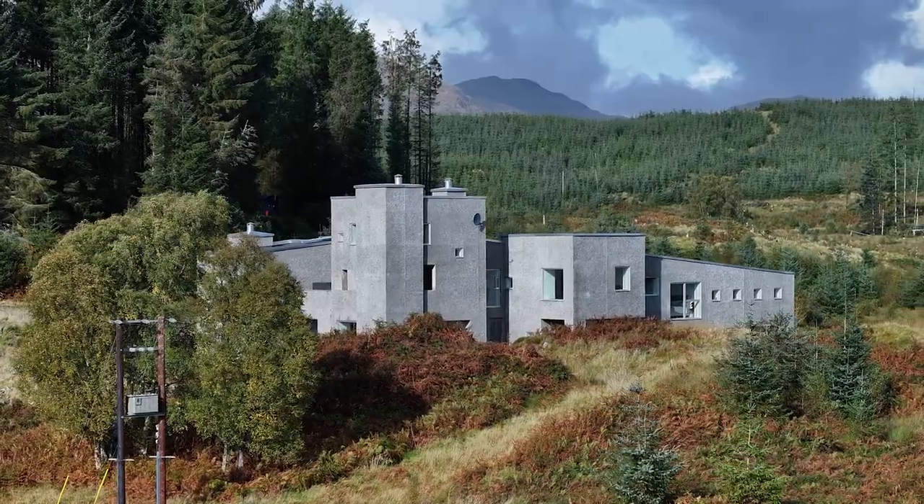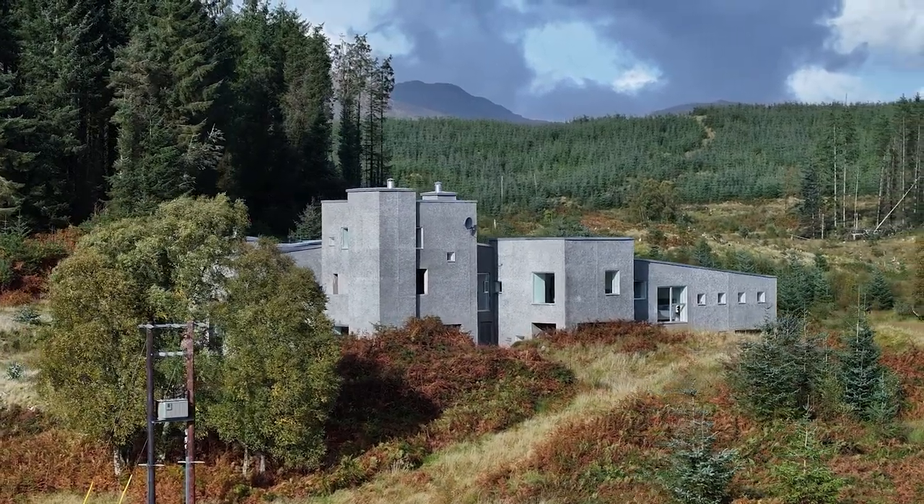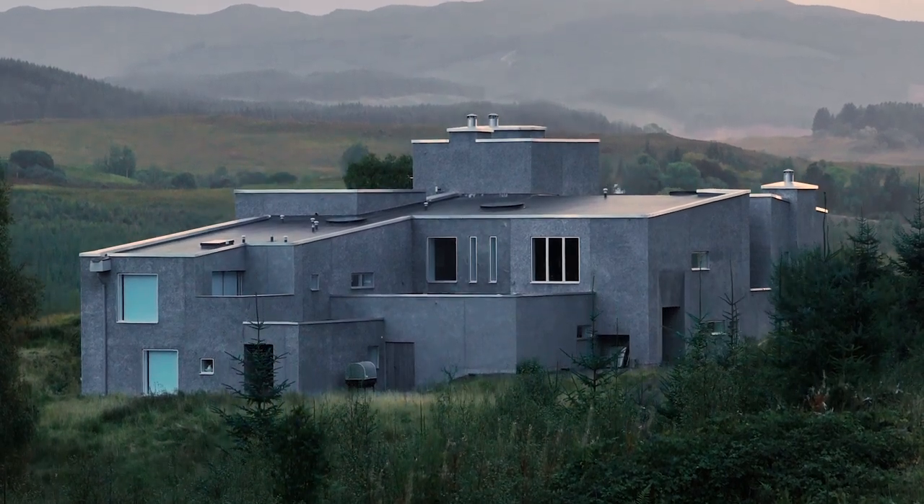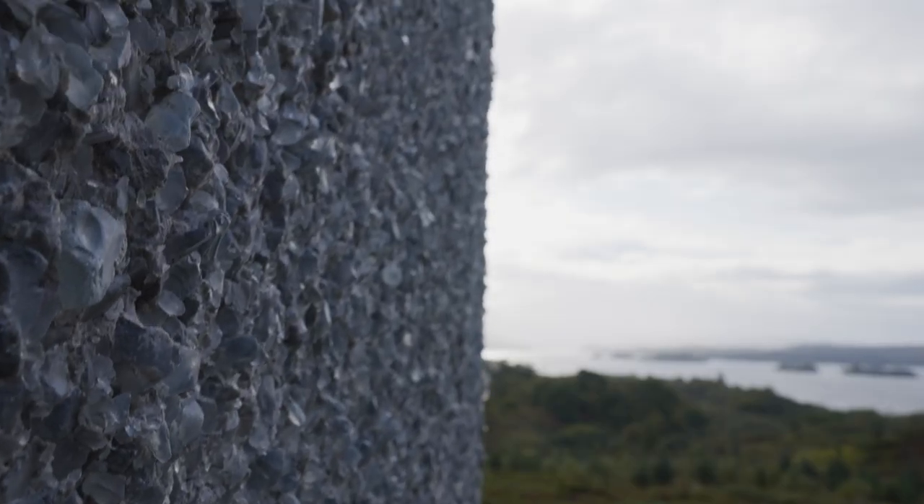The building nestles in a natural hollow on the site, so the lower ground floor is completely submerged on the south elevation. Over time, as the landscaping is introduced into the site, we hope the building will give the impression of emerging from the landscape.